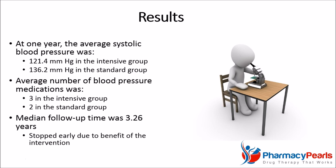Encouragingly, these results were consistent across various subgroup analyses, such as in the very elderly.